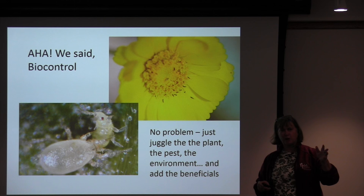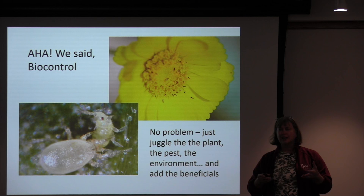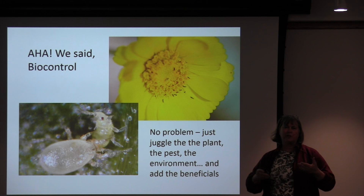It's no problem for a grower — you're going to juggle the plant, juggle the pest, juggle the environment. And now we want to bring in another biological organism to make it easier to control these pests. It's very complicated in terms of what information you need and what factors you have to fit into your production scheme to make biological control work.